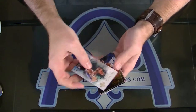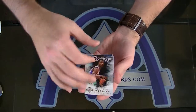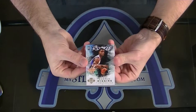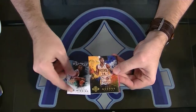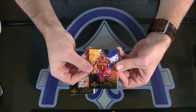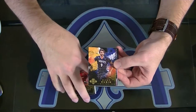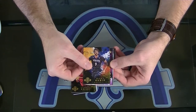Well, there's a good one right there. You got an Andrew Wiggins rookie. Base rookie of Andrew Wiggins. Paul George, Dion Waiters, Brandon Knight, and Ricky Rubio. Those are your base guards.